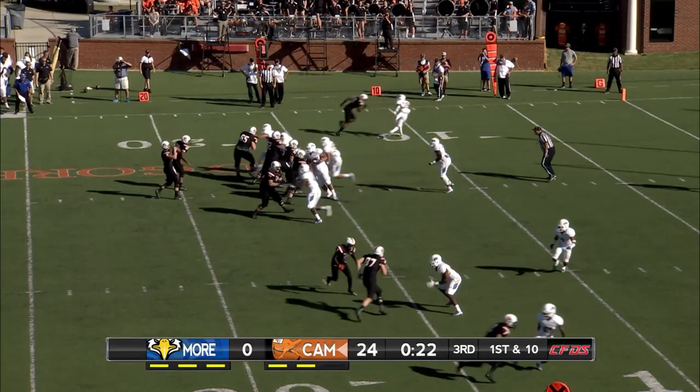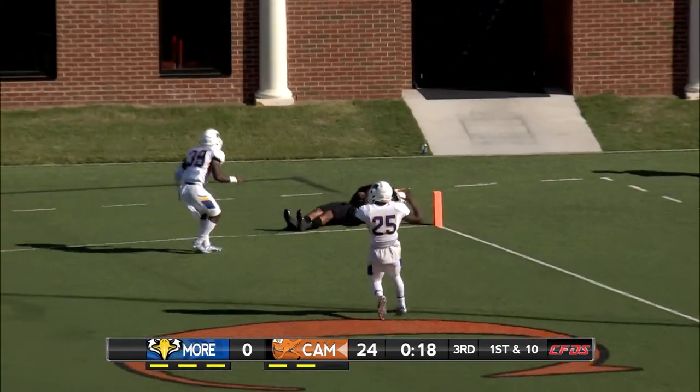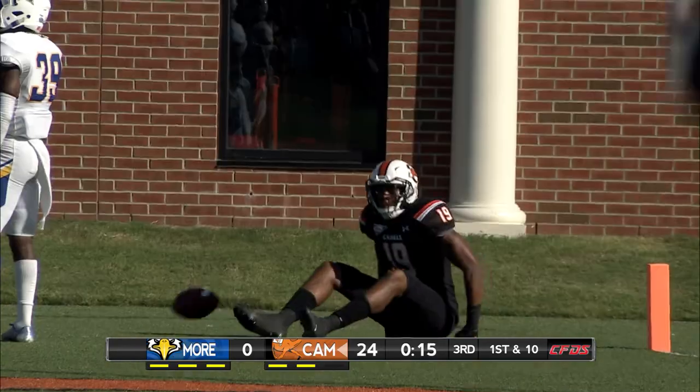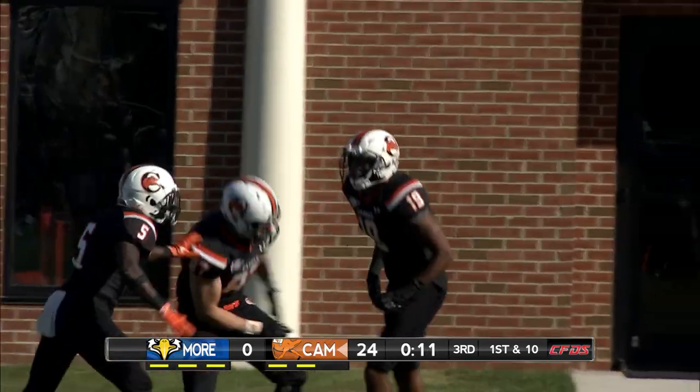Nine rushes for 67 yards on this drive. To the air, looking for Howard. Howard makes the catch. Was he inbounds? Yes. An incredible play. Howard's second touchdown of this game.